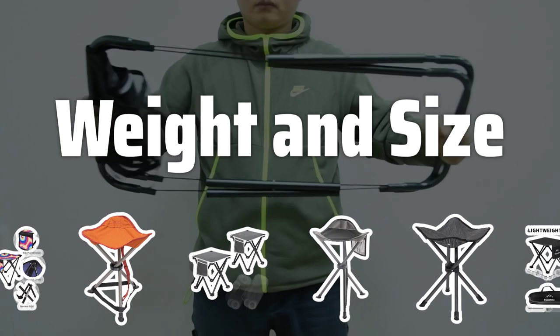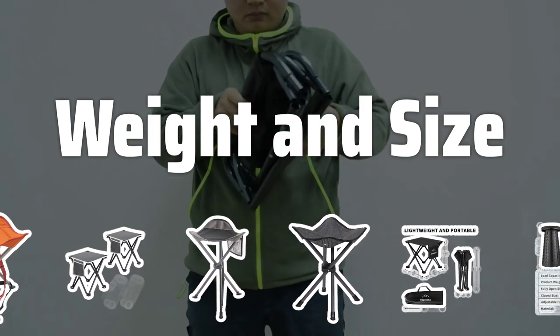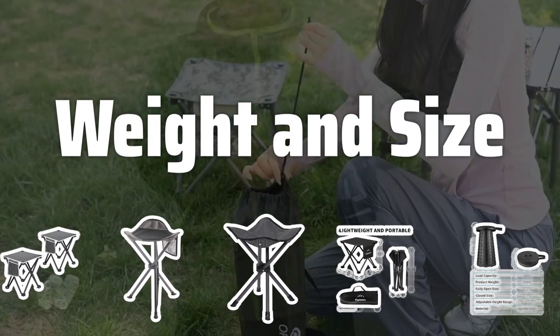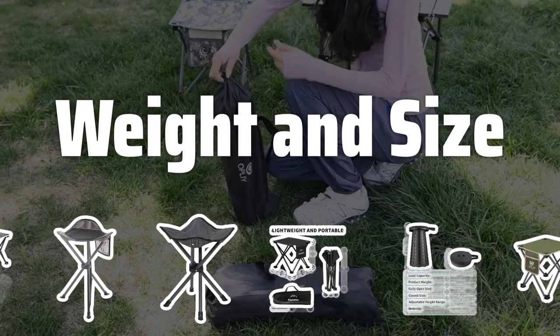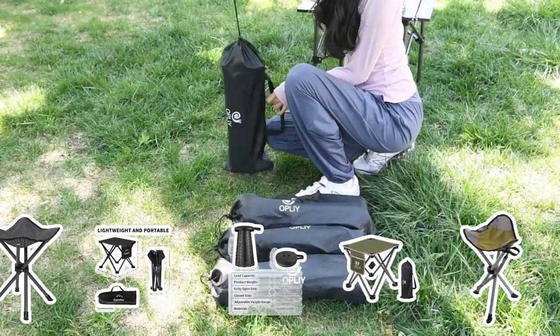Weight and Size. One of the primary benefits of a camping stool is its portability. Look for stools made from lightweight materials such as aluminum or high-strength plastics. Most camping stools are designed to be lightweight and fold up into a compact size for easy carrying.